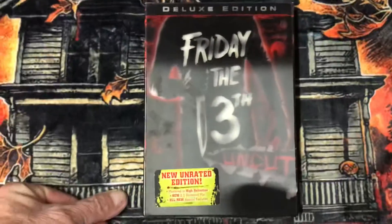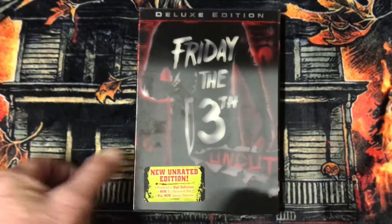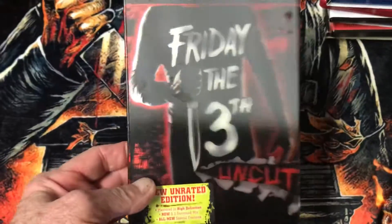Then I have the Friday the 13th uncut version — the Luxe Edition. And it's a 3D type cover.